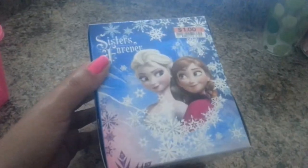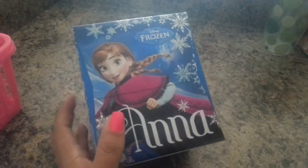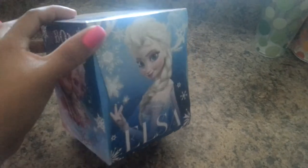My daughter also got this tissue box from the movie Frozen — it's really cute. It was $1.00 and actually contains 85 tissues. She'll be putting this in her room. That's all I got from Big Lots, guys, so let me show you what I got from the 99 cent store.